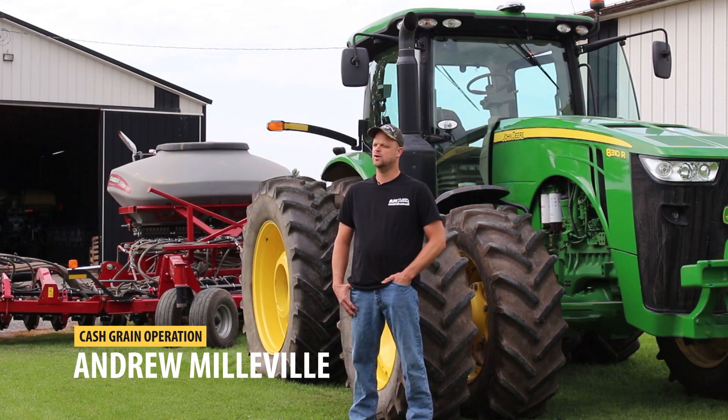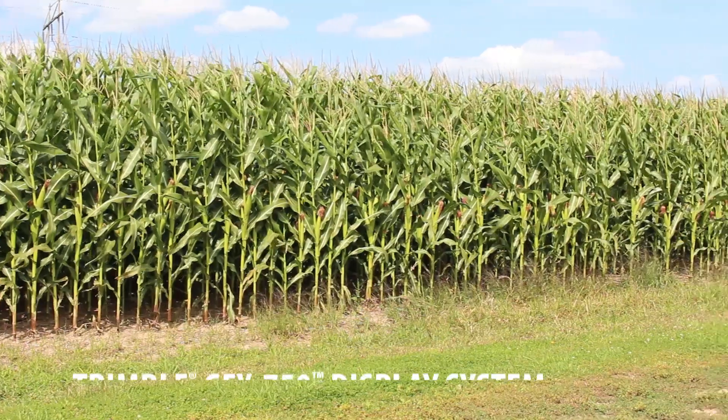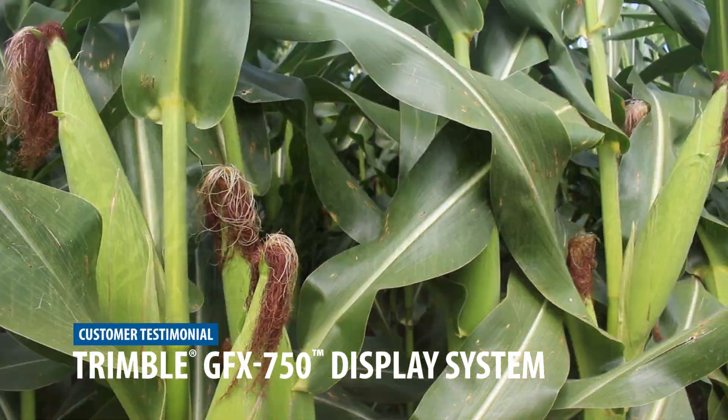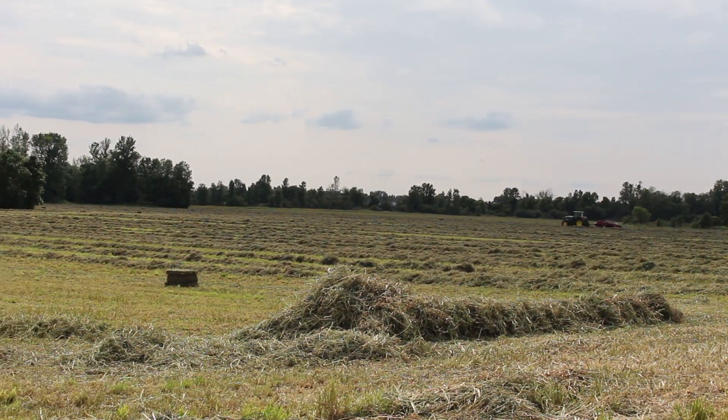My name is Andrew Melville. I run a cash grain operation here in western New York. I run approximately 5,000 acres, mostly corn, soybeans, and wheat, a little bit of hay, a little bit of oats.